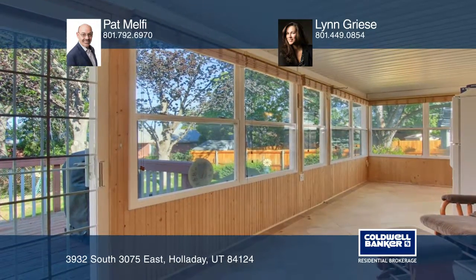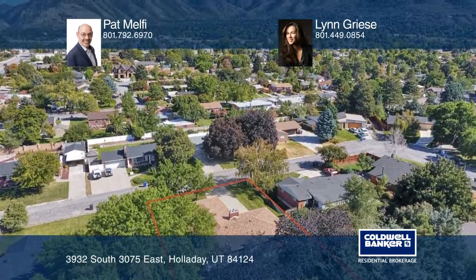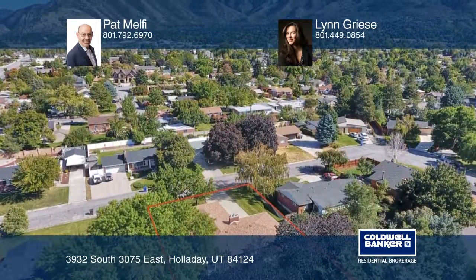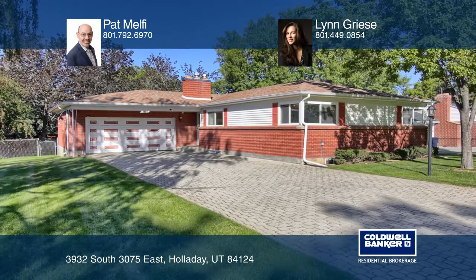This home is within walking distance to some of the best public schools in Salt Lake Valley and is ready to become yours. Pat Melfi and Lynn Greasy are ready to answer any questions you may have — give them a call today.